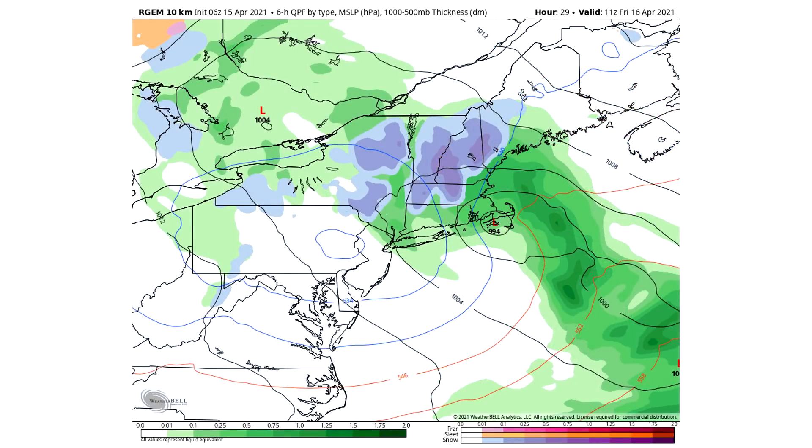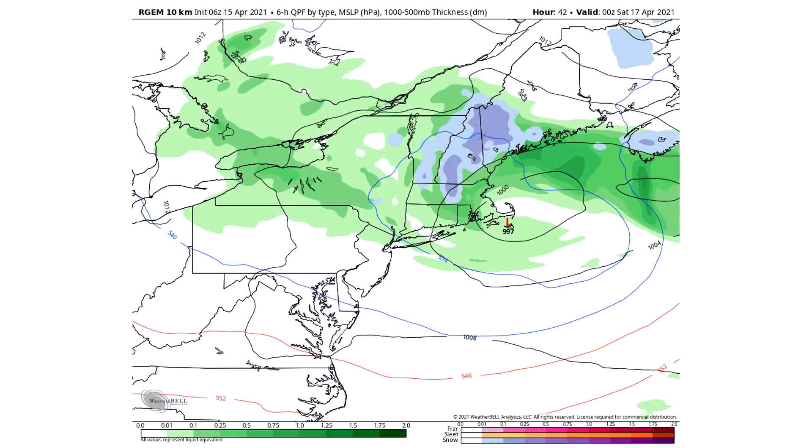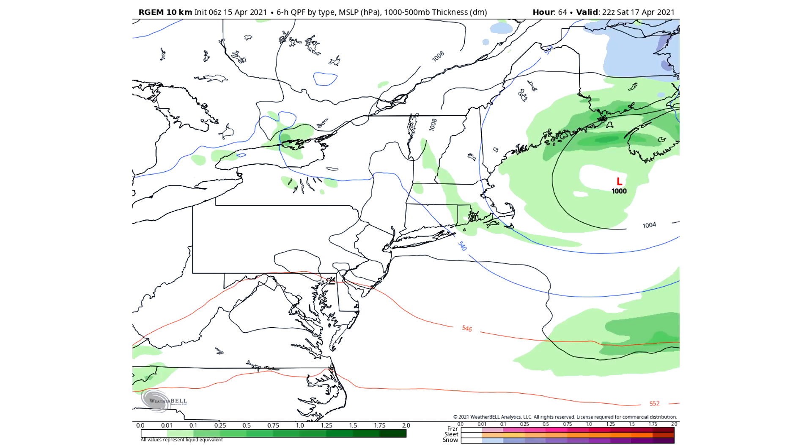Now here we are taking a look at the RGEM model, and this one is significantly different. The RGEM and the Canadian model are related — the RGEM is the high resolution version of the Canadian model — and they are both calling for minimal amounts of snowfall compared to the rest of the models. We can see a 994 millibar low pressure center there over southern Massachusetts with some snowfall for the Green Mountains, Berkshires, and White Mountains of New Hampshire. But by 7 p.m. Friday, it's really just not enough cold air, and by late Saturday it's all rain. A very minimal forecast from the RGEM.